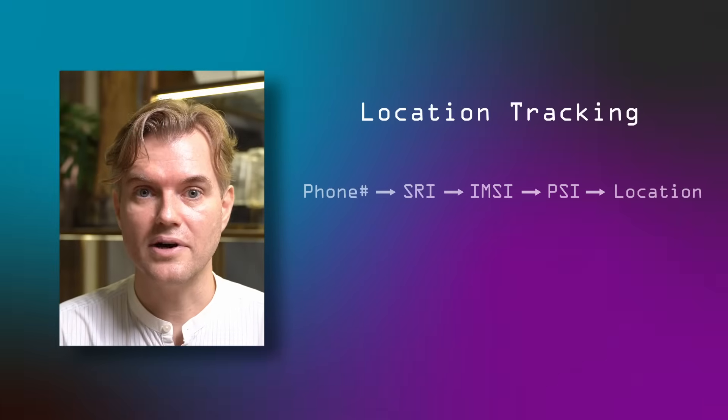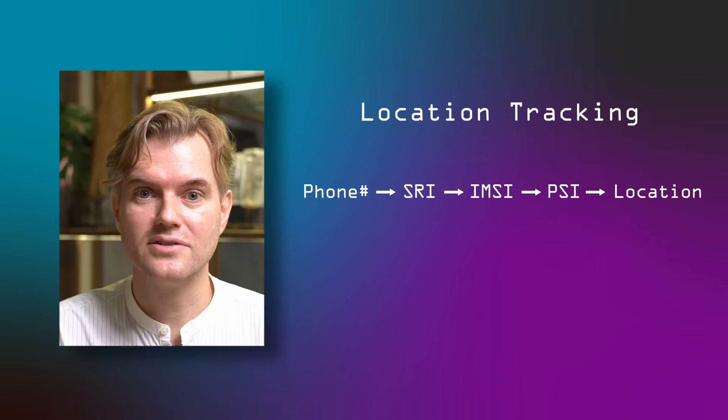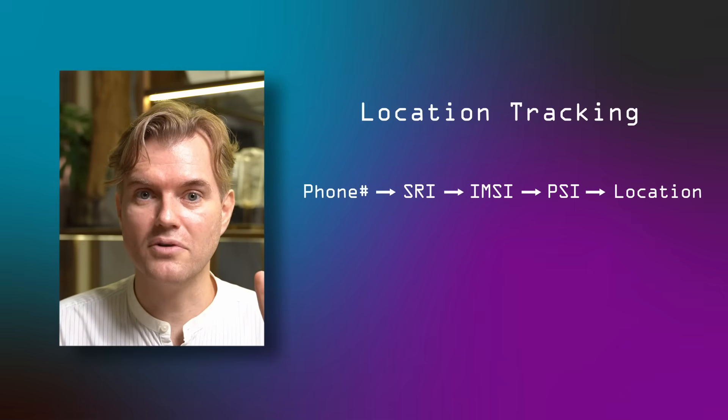For instance there's a request called SRI which translates a phone number into an IMSI — basically the serial number of your SIM card — and then there's another request called PSI that translates that IMSI into somebody's location. So two steps to basically get the same result, going from a phone number to somebody's whereabouts. There are a number of other messages that you can stitch together to have that location-revealing effect. Telcos have the option of blocking those, but the more useful the message is for everyday network operations the more difficult it is to configure the firewalls to get it exactly right.